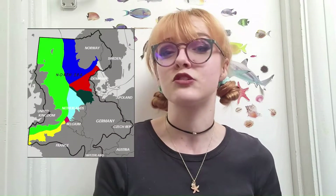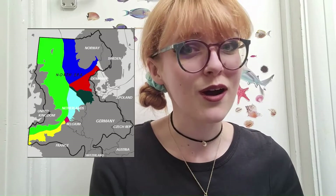The North Sea is about 500,000 square kilometres in size, so it represents about 0.5% of the world's oceans, and it has an average depth of about 90 metres, so it's remarkably shallow. It's bordered by quite a few of Europe's powerhouse countries: the UK, Norway, Denmark, Germany, the Netherlands, Belgium and France.